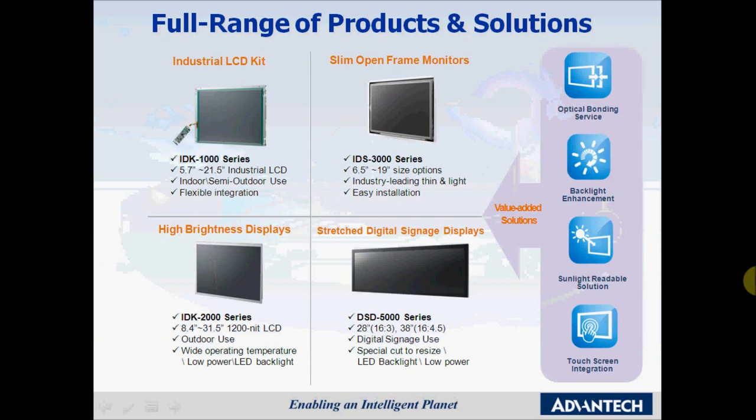All of these standard products can be chosen with value-added solutions such as optical bonding, backlight enhancement, sunlight readability, and touch integration. I will go into more details in the next few slides.